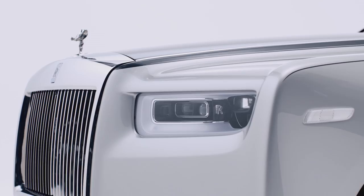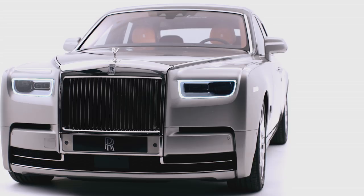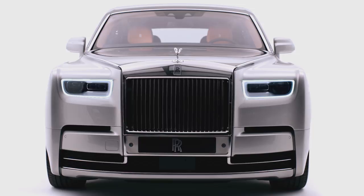Most people when they think of Rolls-Royce will think of Phantom — this beautifully majestic, graceful car that's been with us for many, many years now. It exists in this beautiful luxury world all of its own. We believe that it exists without competition.